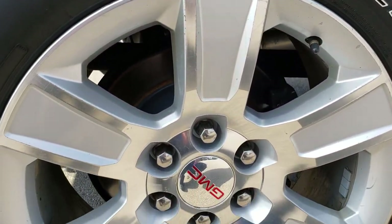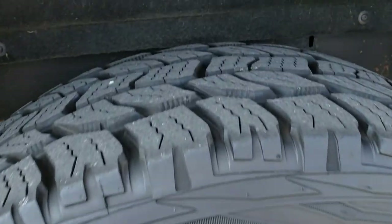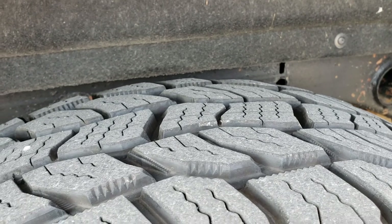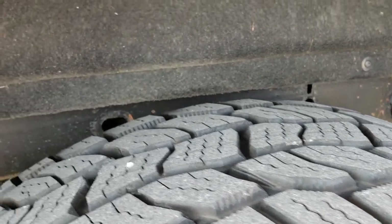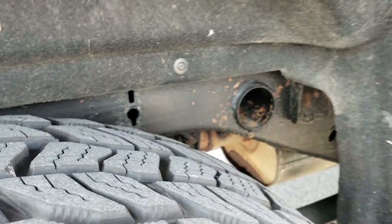Four wheel disc brakes. Back rims are in nice condition as well, and the back tires have just as much tread as the front — maybe even a hair bit more, I would say maybe 75% of the tread left. Frame and underbody are pretty clean, and it has the carpeted wheel well guards.